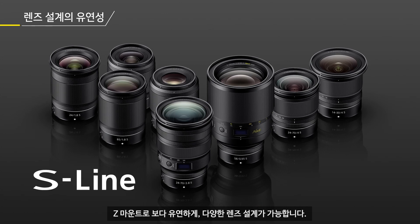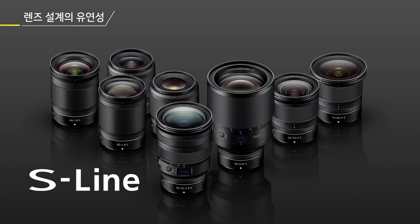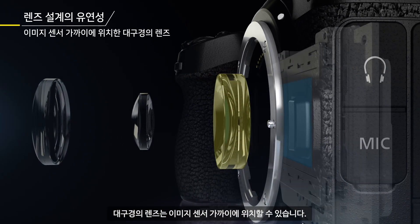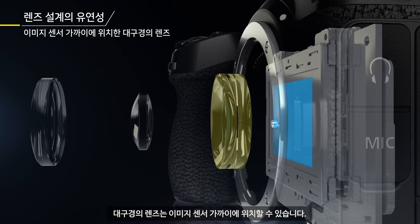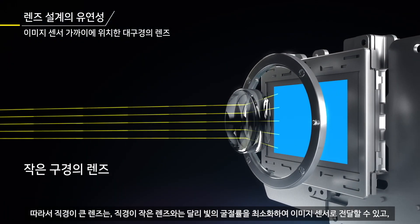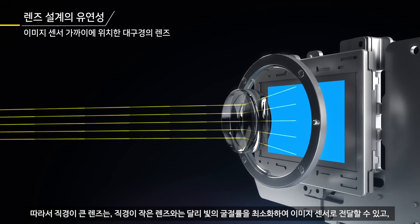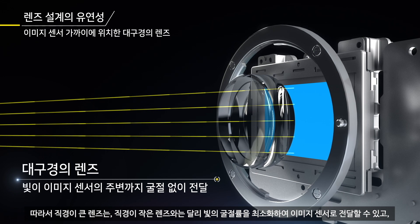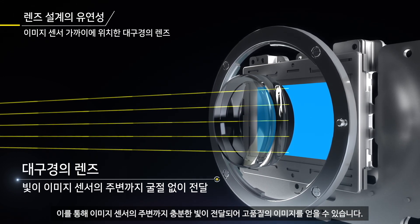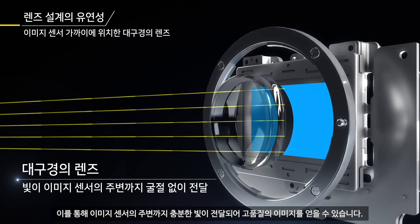With the Z-Mount, higher flexibility in lens design is made possible. For example, a large diameter lens can be located near the image sensor. A lens with a large diameter is able to convey light rays to the image sensor with minimal forced refraction, which is difficult using a smaller diameter lens. The lower refraction contributes to less lens aberration, allowing users to attain much higher image quality.